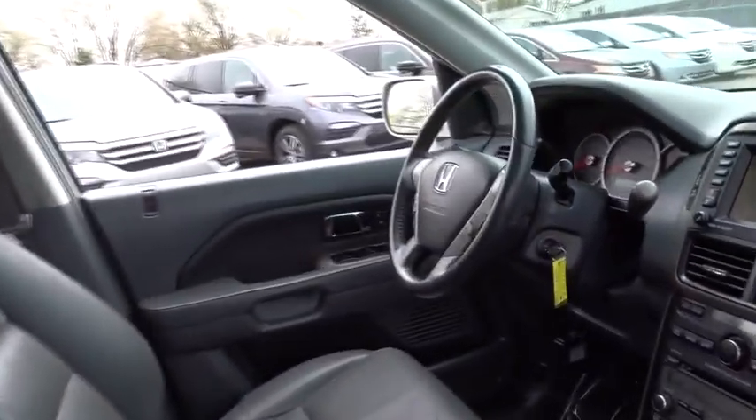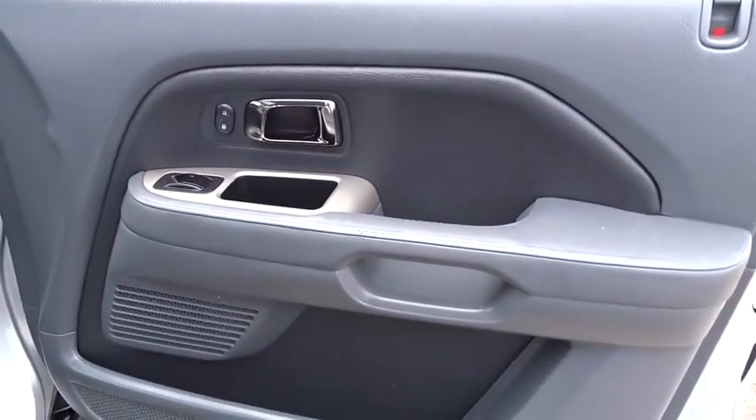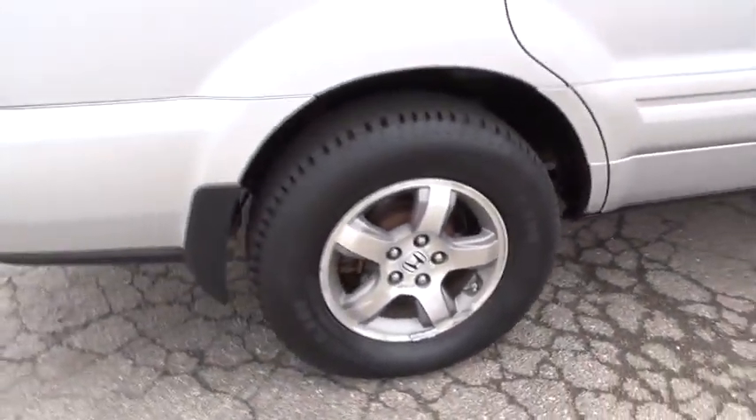CD changer. Backup camera. Keyless entry. Anti-lock braking system. Traction control. Steering wheel audio controls. Stability control. Navigation system. Moonroof. Adjustable steering wheel.